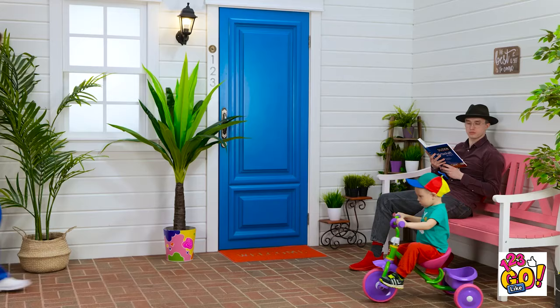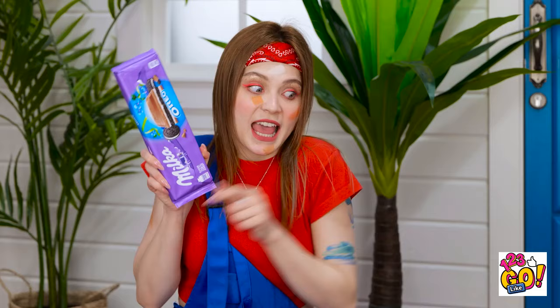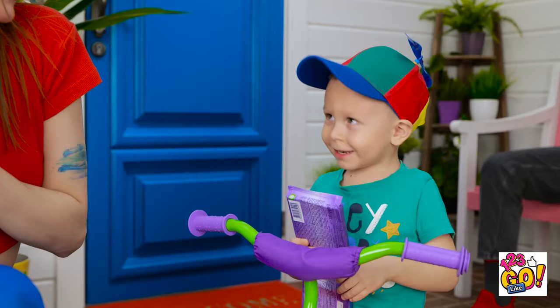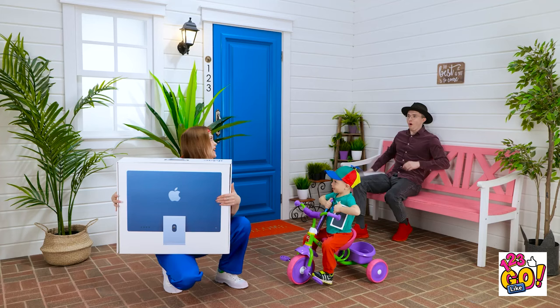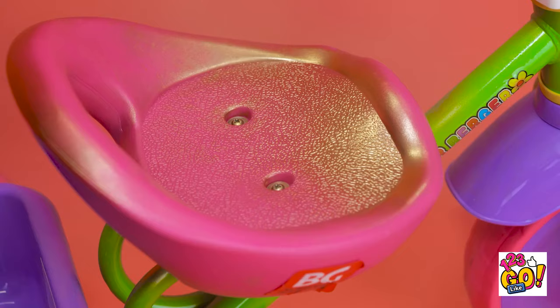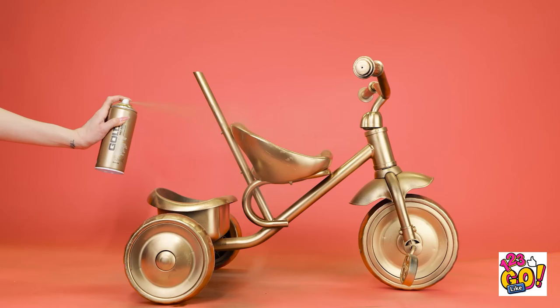Hey, little guy. Can I have your bike? I'll give you this huge chocolate bar. Take it. So can I have it? No? You're a good negotiator. Hmm, how about a new phone? Give me the trike. Okay, this is my final offer. Sure. Whoa, what's going on? I'll take that. Give the nice lady your trike. It's all yours. What a lovely family. Let's roll. I'll start by spray painting the trike gold. This will make it look classy. I need to let the paint dry. Then I'll put a sheet of glass on top. A fun table.